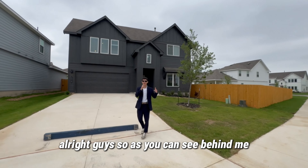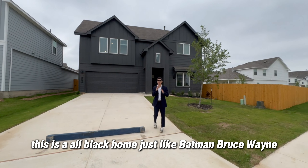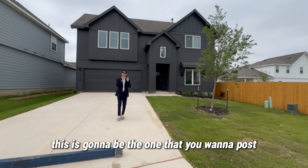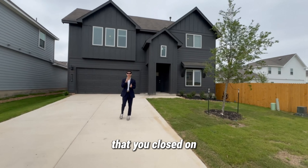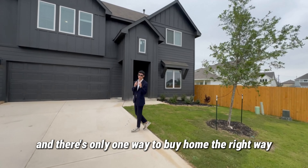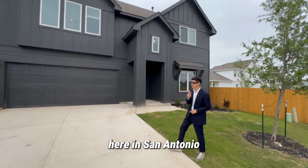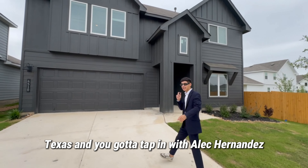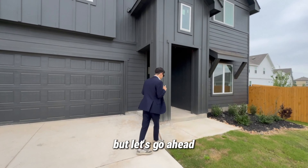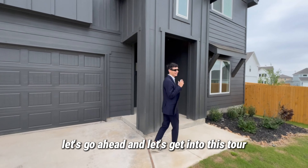As you can see behind me, this is an all-black home, just like Batman Bruce Wayne. So if you've got that all-black aesthetic on your Instagram, this is the one you want to post that you closed on — but make sure I'm in the picture. There's only one way to buy a home the right way here in San Antonio, Texas, and that's to tap in with Alec and On This Realtor so I can get you the absolute best deal possible. Let's get into this tour.